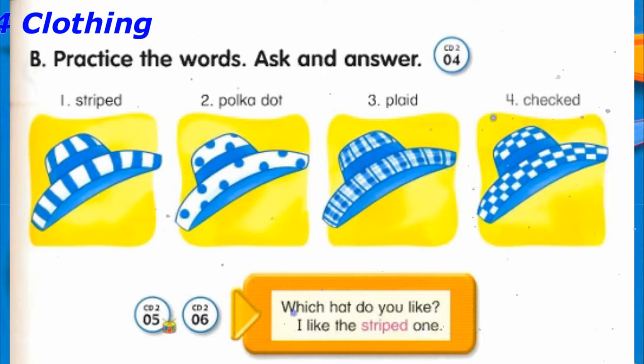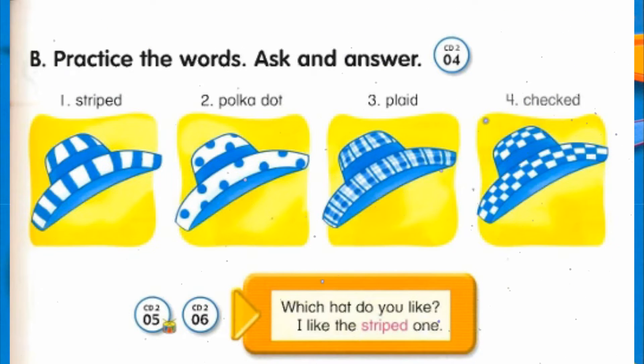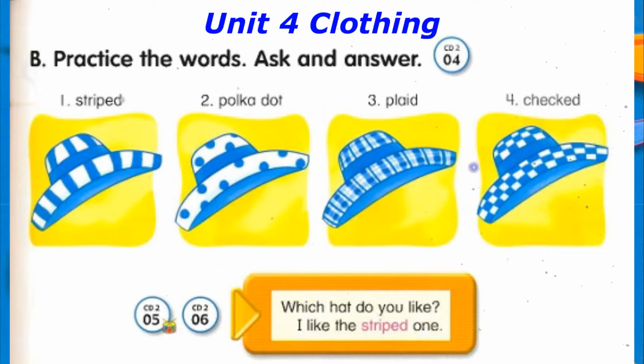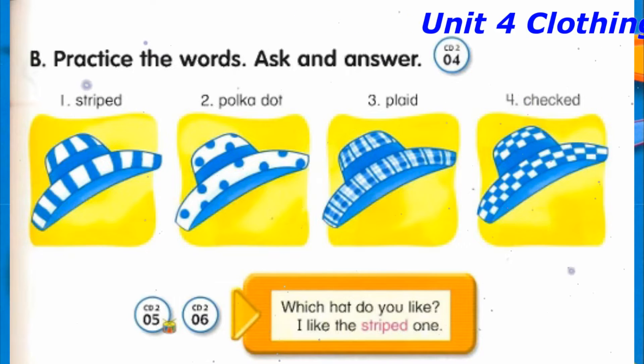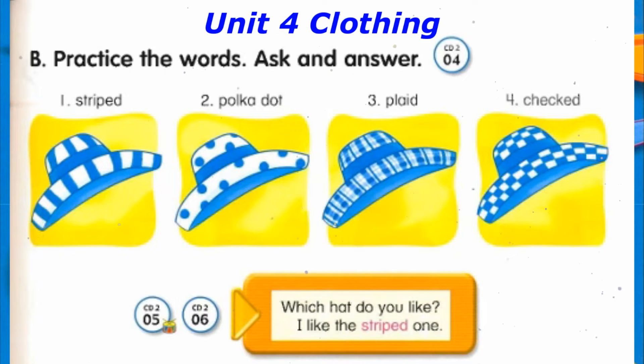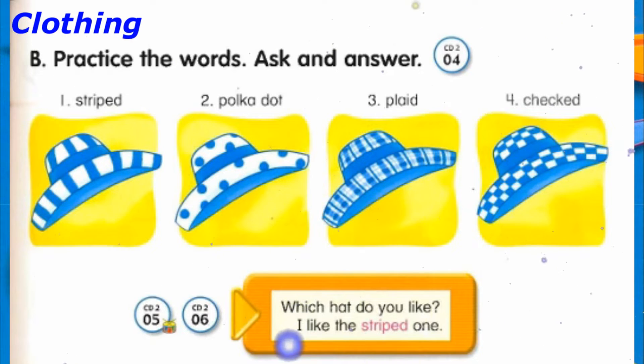Track 5. Which hat do you like? I like the striped one. Track 6. Which hat do you like? I like the striped one. Which hat do you like? I like the polka dot one.